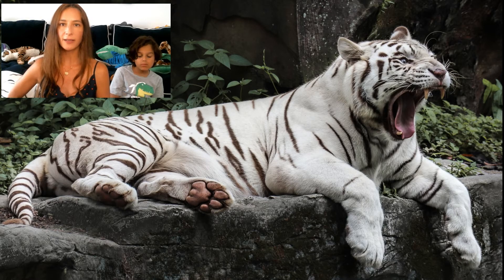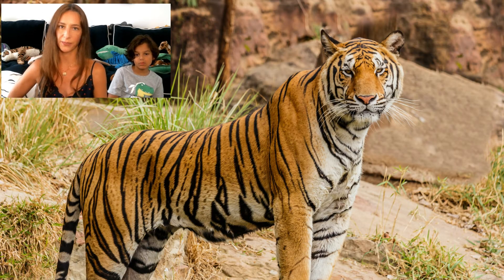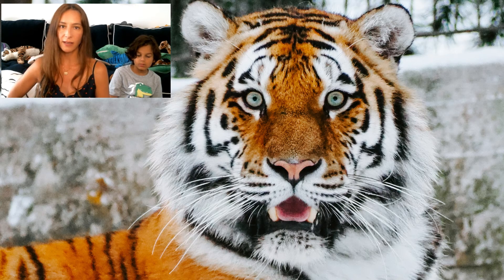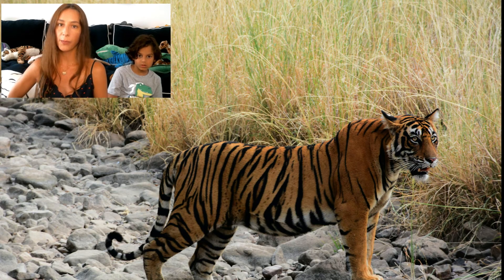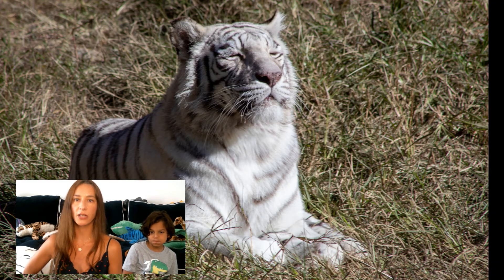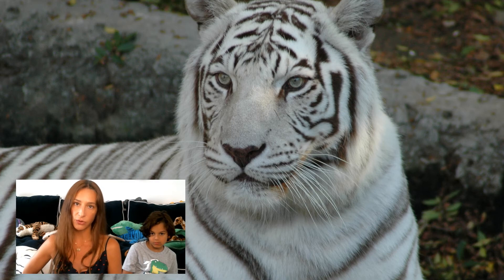The white tiger is a Bengal tiger, and the species as a whole is listed by the IUCN as endangered. In the early 1900s, there were about 100,000 tigers found in jungles and mangroves in Asia, but today there are thought to be only about 4,000 tigers left in the wild. The biggest threat is loss of habitat. All conservation efforts are concentrated on saving tigers as a whole. Although the chances are low, it is possible for two Bengal tigers who carry the genes to meet and produce a white tiger in the wild.